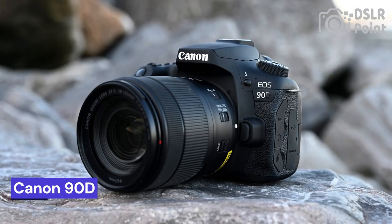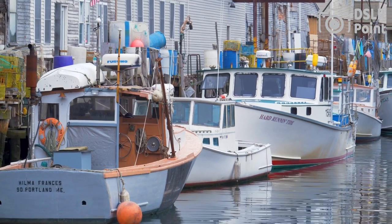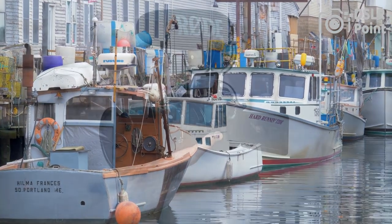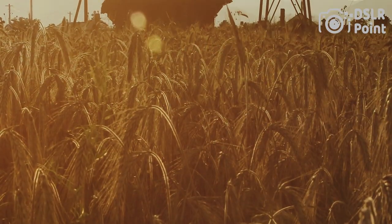Our last choice is the Canon 90D, a DSLR camera designed for enthusiasts and advanced amateur photographers. It features a 32.5-megapixel APS-C CMOS sensor, DigiIC image processor, and a dual-pixel CMOS AF system with 45 cross-type AF points. It has a maximum burst rate of 10 frames per second and can shoot 4K video at 30 frames per second.